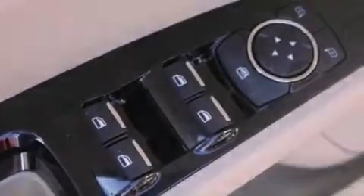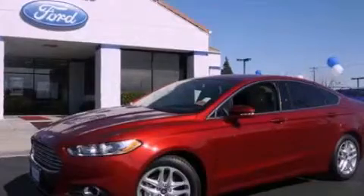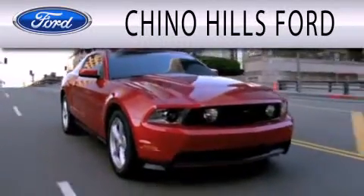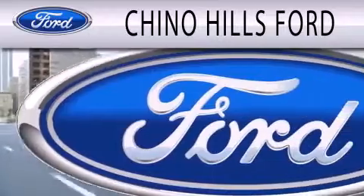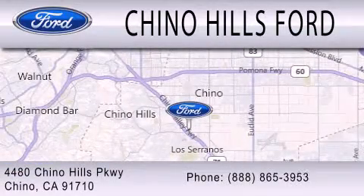Call now to find out how you can own this breathtaking automobile. Geno Hills Ford is dedicated to doing everything possible to ensure that the experience you have of selecting your next vehicle is as pleasant as possible. We are located at 4480 Geno Hills Parkway in Geno.